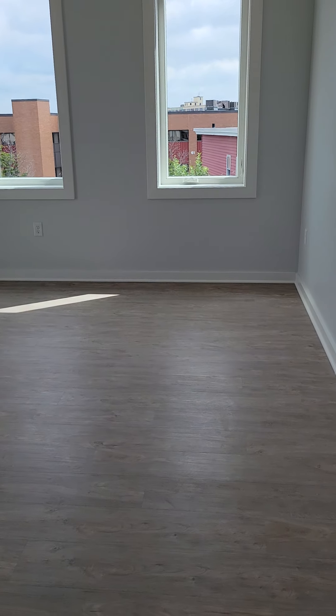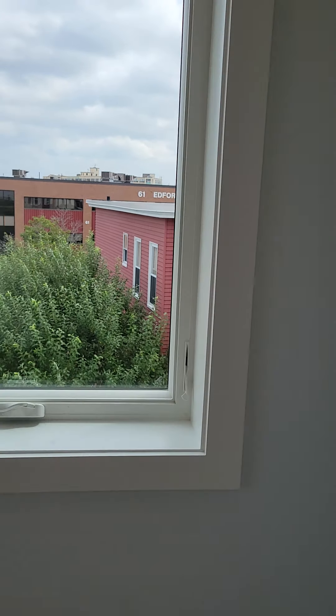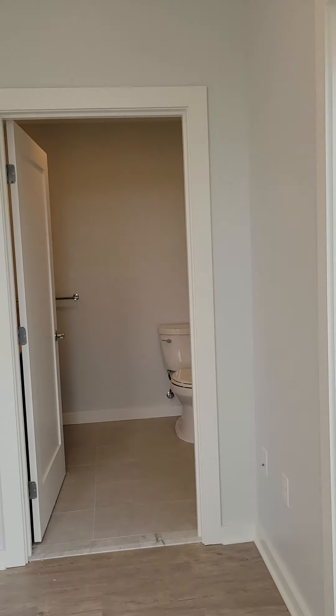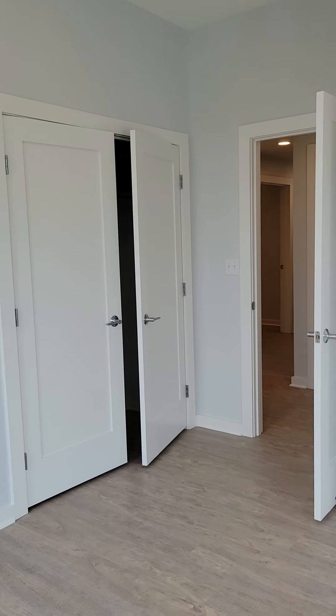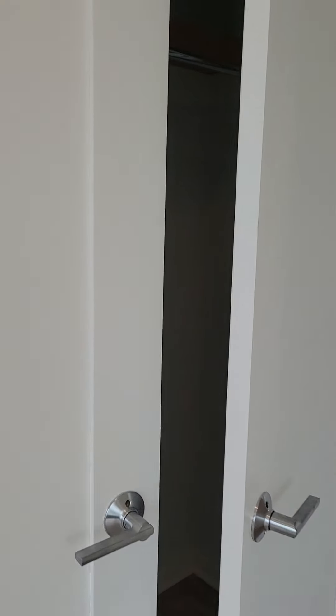And here we have another bedroom with the balcony. Some view outside — it's nice and bright. And this one has an ensuite bath. The closet's there, I'll go take a look at the closet for you.